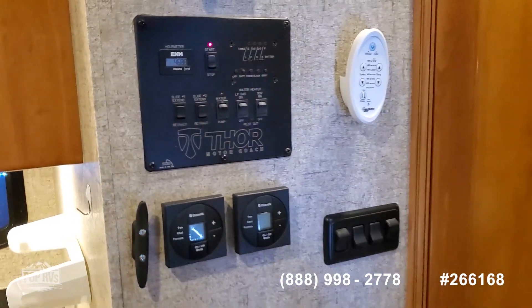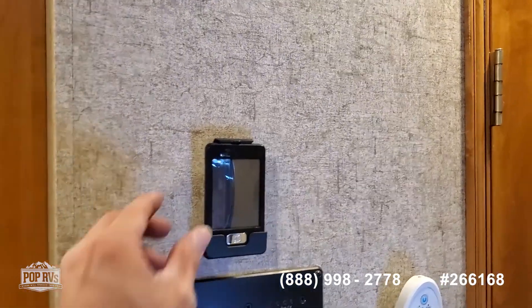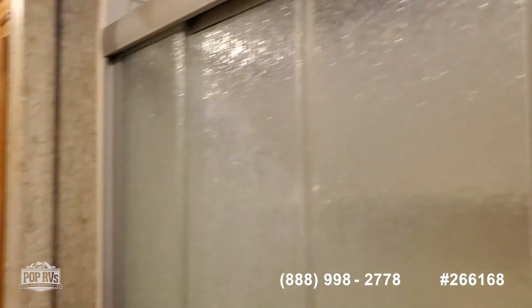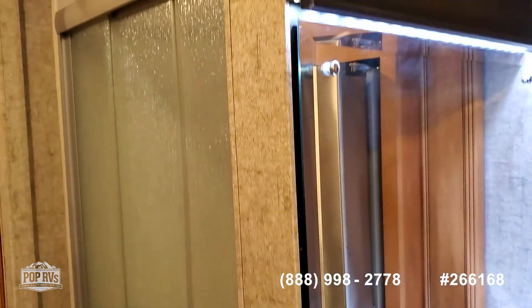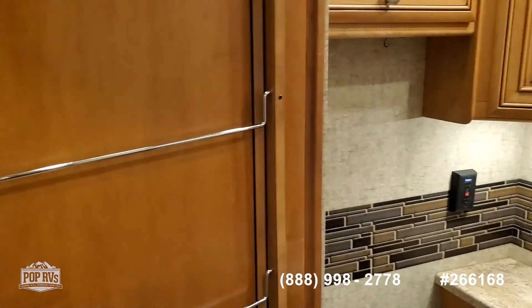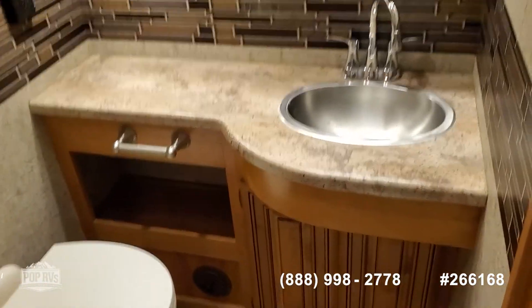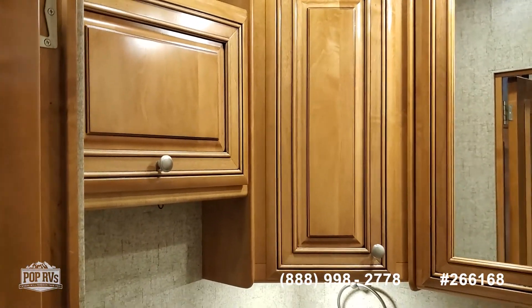Multiple function control center with remote, easy access side shower, and the head is across from it. Lots of storage.